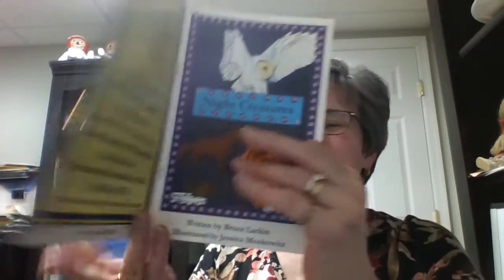This animal starts with the letter O. O says ah. What animal starts with ah that comes out at night? You're right. Owl. Good job.